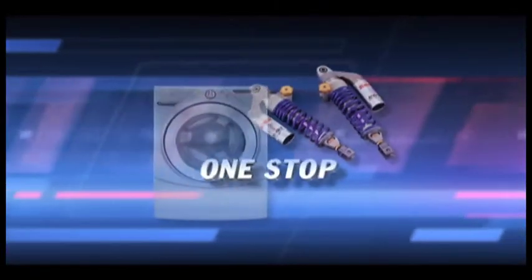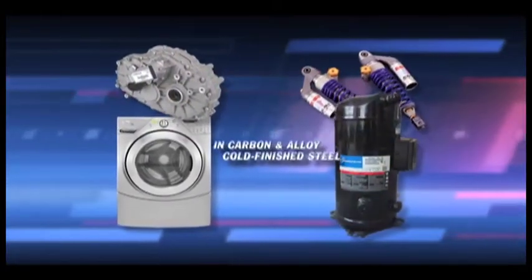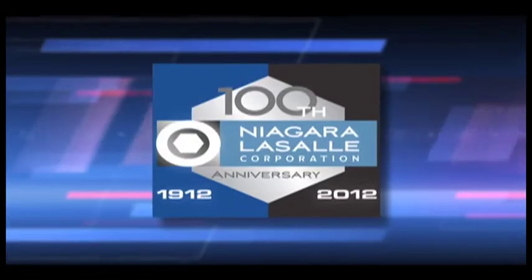One source, one stop, one-of-a-kind engineered steel solutions. That's the benefit of working with North America's largest independent producer of cold-finished steel bars.